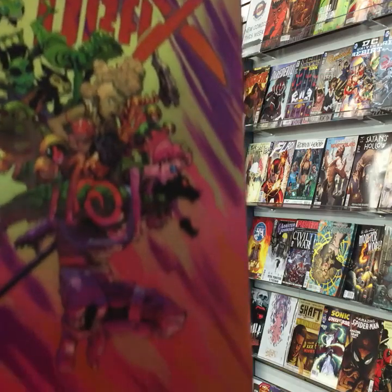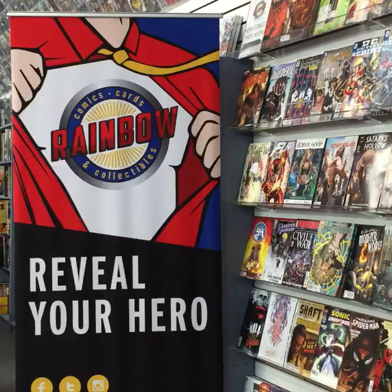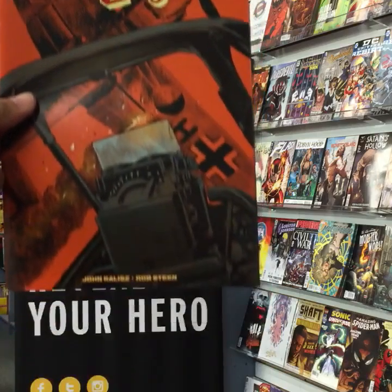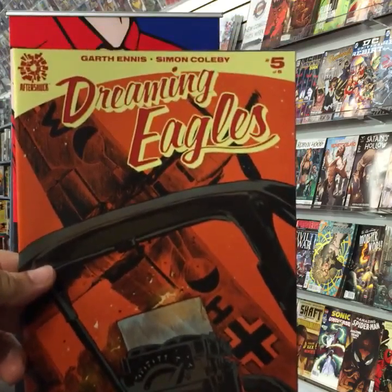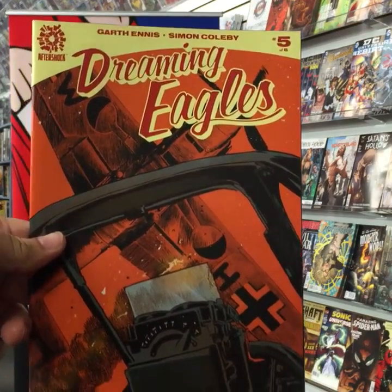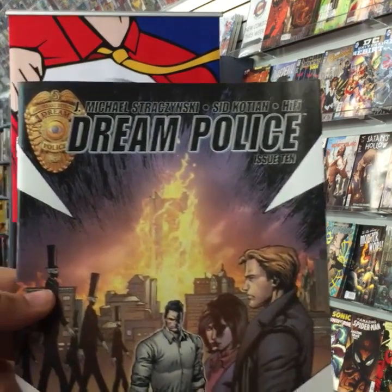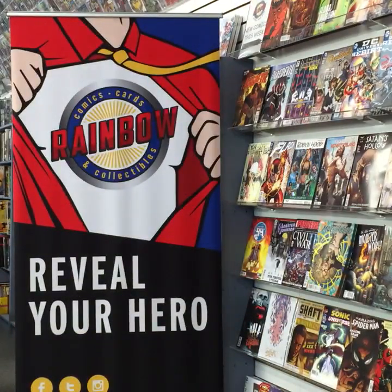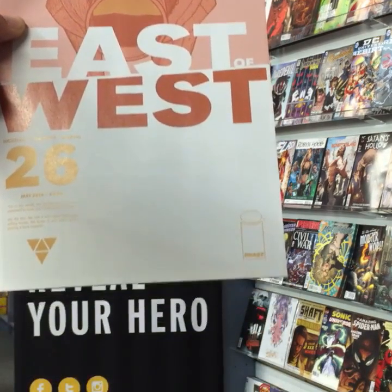Drax number seven from Marvel — CM Punk can obviously write better than he can do MMA. Dreaming Eagles number five of six from Garth Ennis and Simon Colby. Dreaming Eagles — sorry, Dreaming Police from Image Comics issue 10. East of West from Image Comics, issue 26.